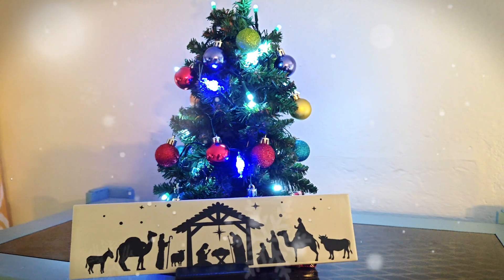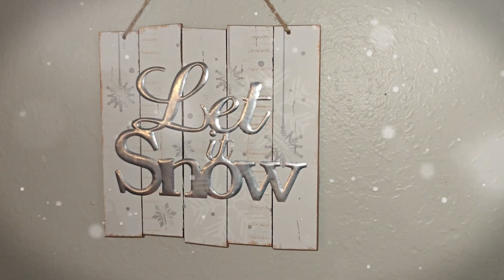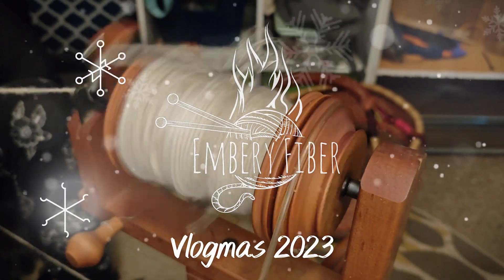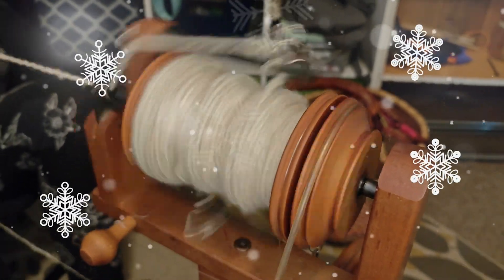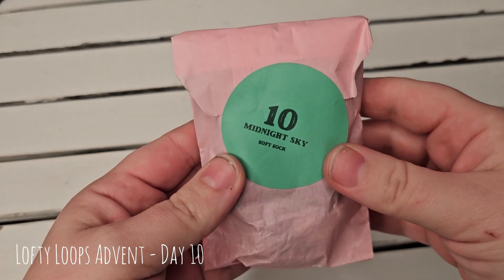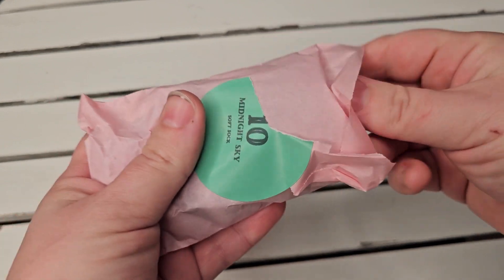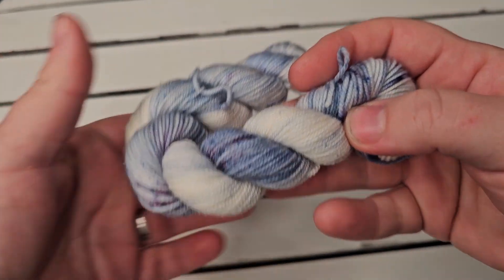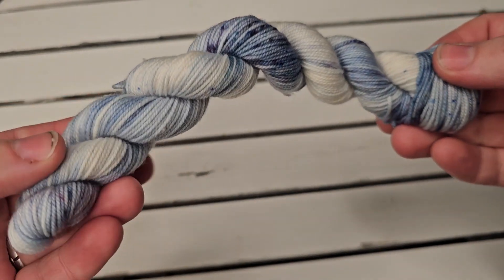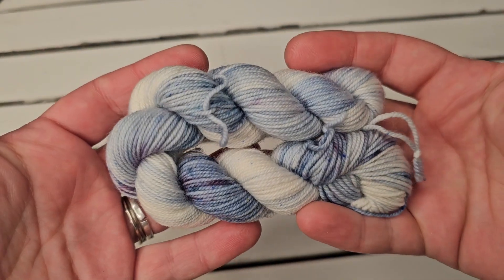Hi, I'm Amber with Embree Fiber and welcome to Vlogmas. Let's go ahead and take a look at today's Advent colorway. This is from the Lofty Loops Advent. It is called Midnight Sky and it's a really pretty blue color with some white. And there's even some speckles on here like dark purple and blue. I really, really like this colorway — I think it's one of my favorites so far.